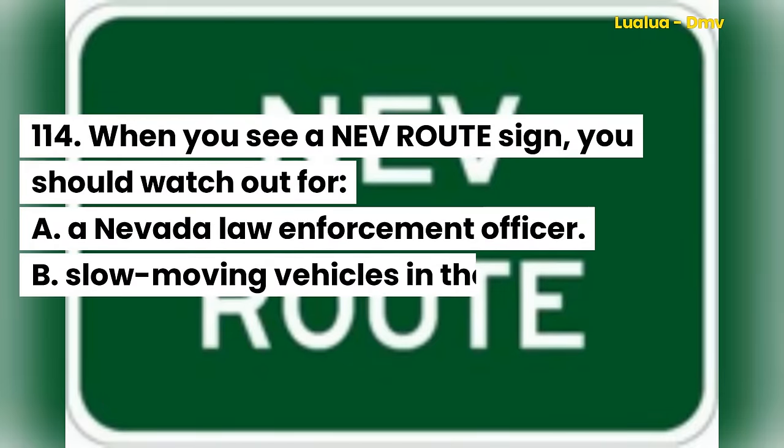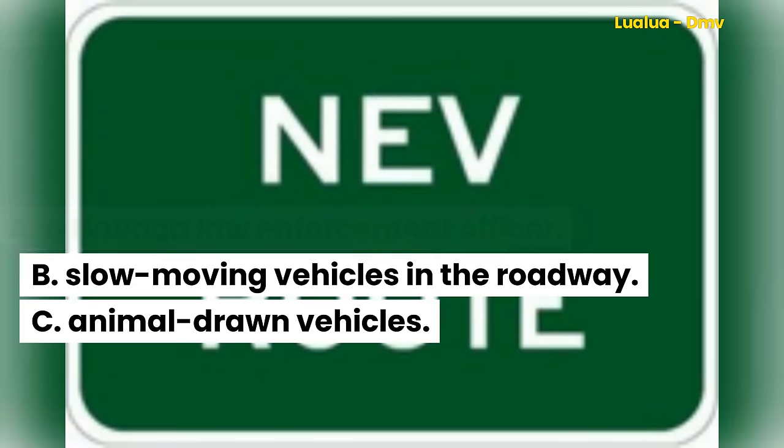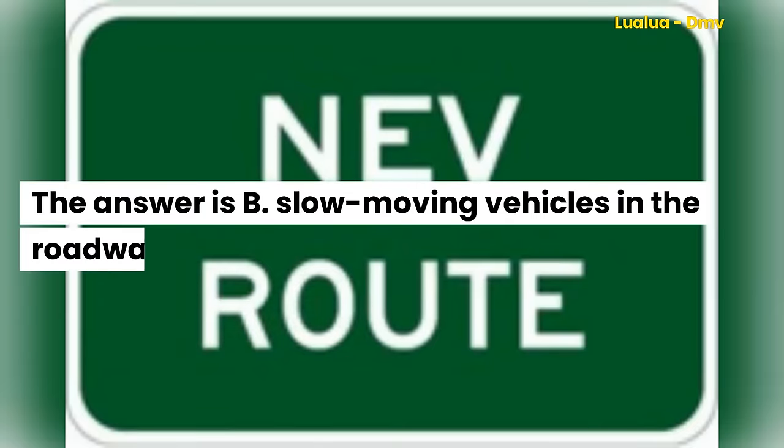Question 114. When you see a NEV route sign, you should watch out for: A. A Nevada law enforcement officer. B. Slow moving vehicles in the roadway. C. Animal drawn vehicles. The answer is B. Slow moving vehicles in the roadway.